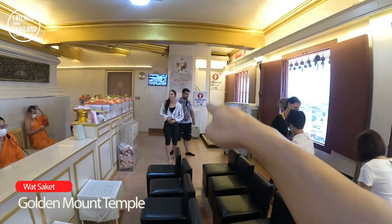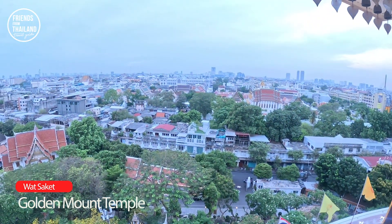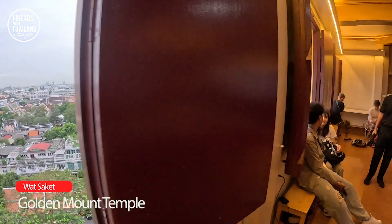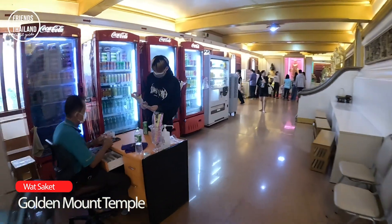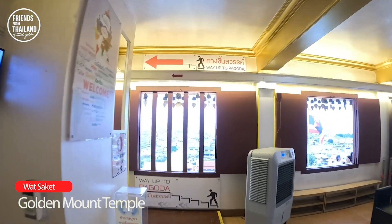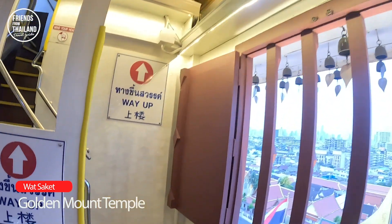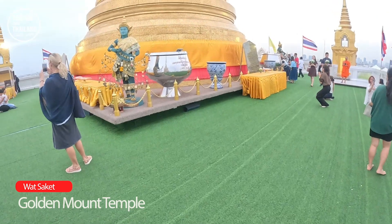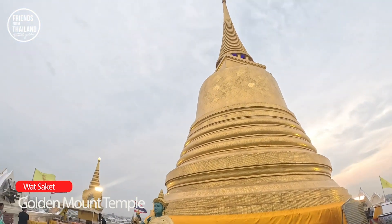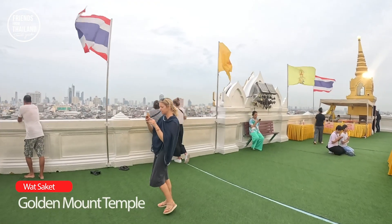The sign says 'Way Up to Heaven.' You get to see 360 degrees from the top of the Golden Mount. Mind your head here. You can go around here and enjoy the panoramic view — it's very nice. A great spot for couples to sit and enjoy the nice view of Bangkok across the whole city.